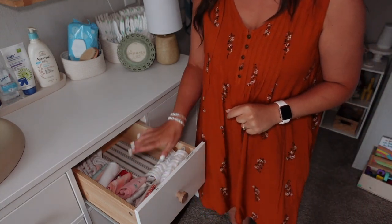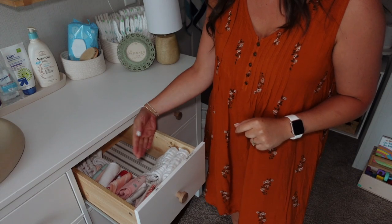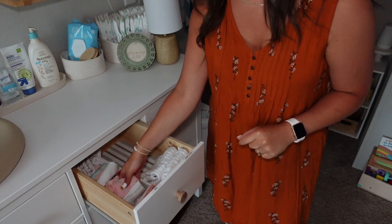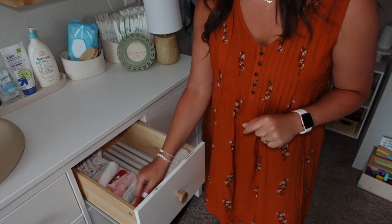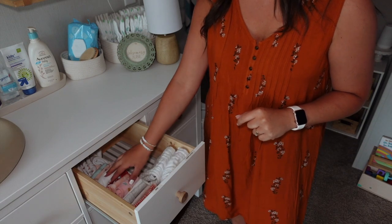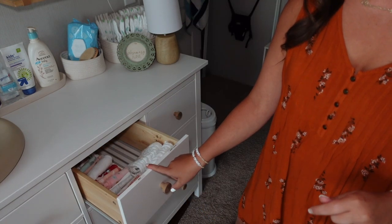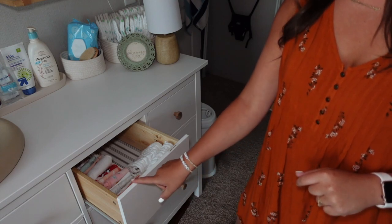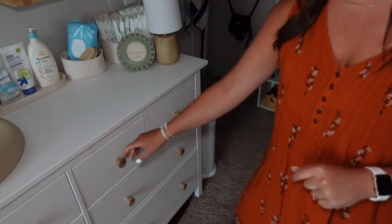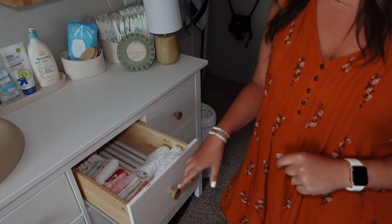On the other side we have bibs and then we have burp cloths. A lot of these are in the wash, but this is usually filled if we are up on our wash. We have so many of these — now these are just the fabric bibs. I keep the other bibs with her food stuff in the kitchen, but these ones are the drool bibs. For the labels, you can see how they're just right on top — that way it's hidden when it's closed, but when you open it up you can see exactly where things need to be.